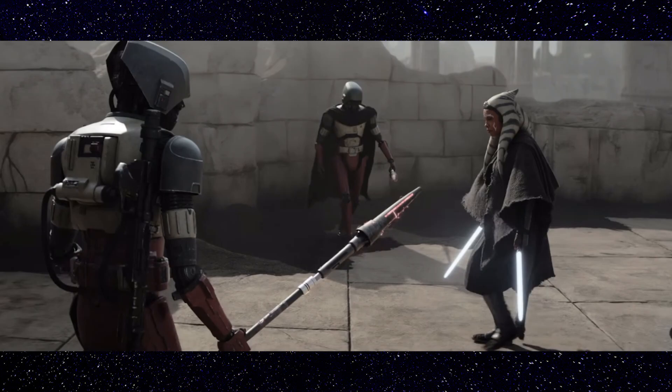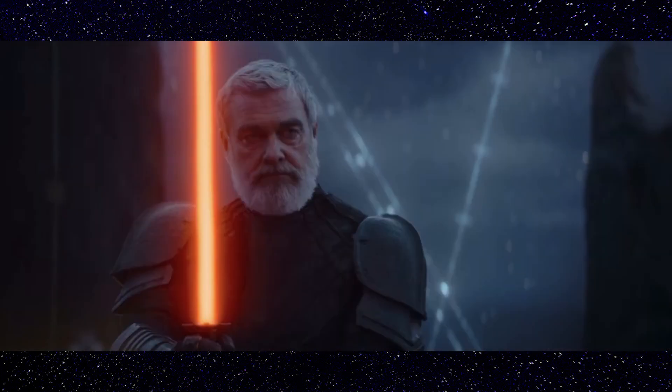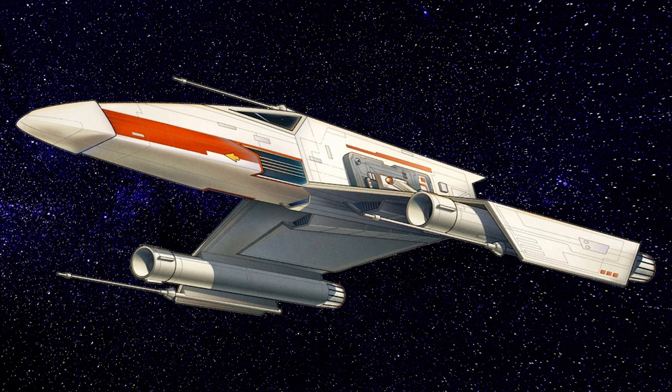The Ahsoka trailer has introduced us to a lot of new and interesting characters and locations, but a more subtle nod was that of the quick shot of a mysterious starfighter few will recognize as an E7 E-Wing. I personally didn't know much about this starfighter beforehand and took a deep dive into the details, so let's discuss and break down this awesome starfighter.